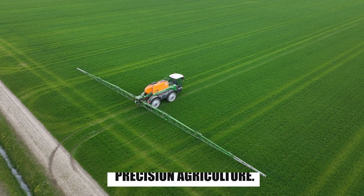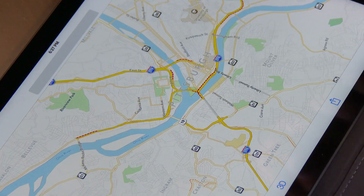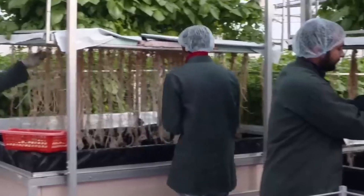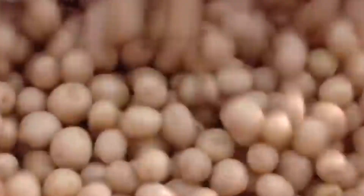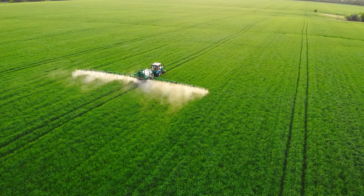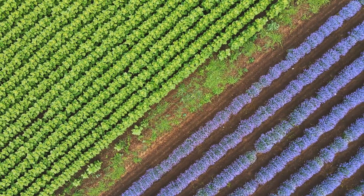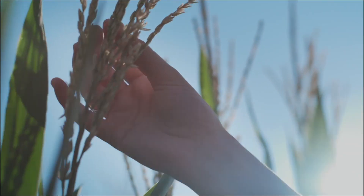Precision Agriculture is a farming technique that uses advanced technology such as GPS, sensors, drones, and data analytics to monitor and manage crop health, soil conditions, and resource use. This technique allows farmers to optimize their operations by applying inputs such as water, fertilizers, and pesticides more accurately and efficiently. Farmers equip their fields with sensors that monitor soil moisture, temperature, nutrient levels, and crop health in real time.